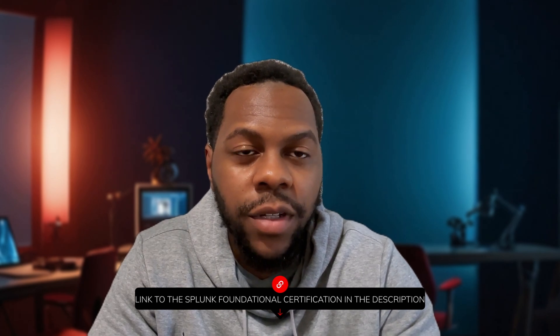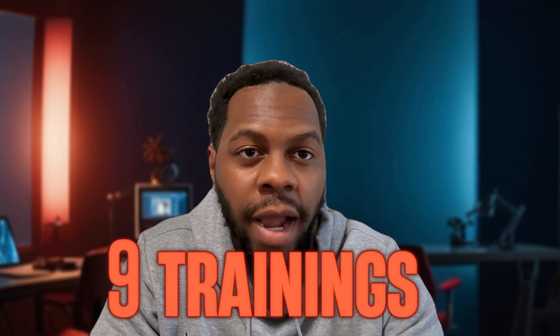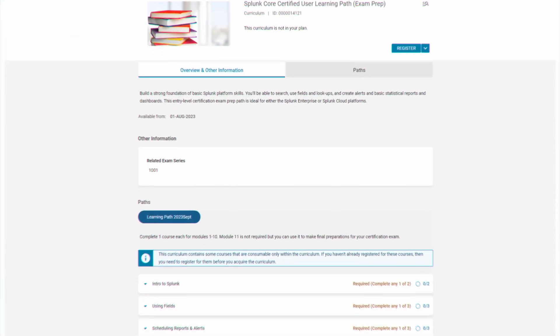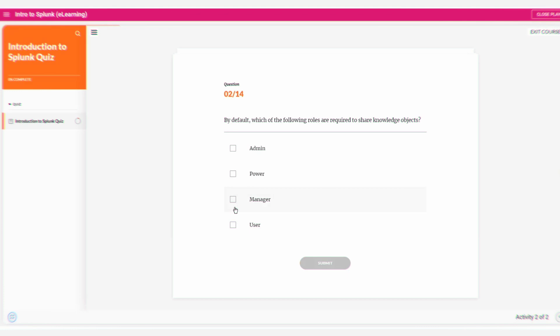In order to study for the certification, Splunk is amazing — they give you free trainings to go through. There are nine trainings within the learning track for the Splunk Core Certified User. Within those nine trainings, there are videos and at the end there are quizzes. In the quizzes there are scores, so you need to pass each quiz. You don't necessarily need to pass it to go on to the next thing, but it's recommended to pass each quiz so that you can feel confident when you're looking to schedule your test.